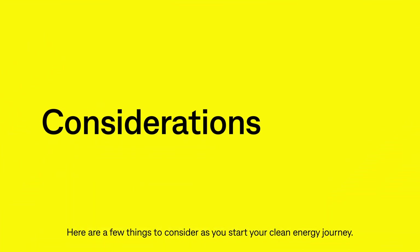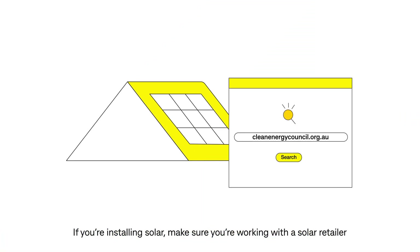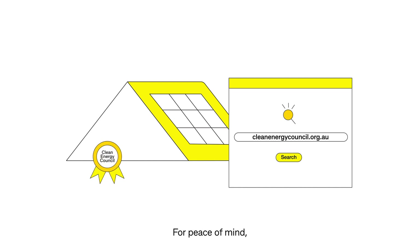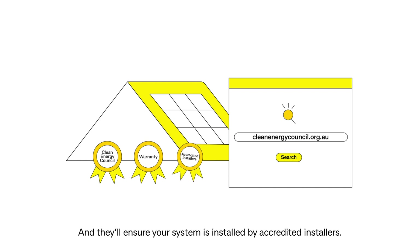Here are a few things to consider as you start your clean energy journey. If you're installing solar, make sure you're working with a solar retailer who is approved by the Clean Energy Council. For peace of mind, they'll give you a detailed quote and a whole-of-system warranty, and they'll ensure your system is installed by accredited installers.